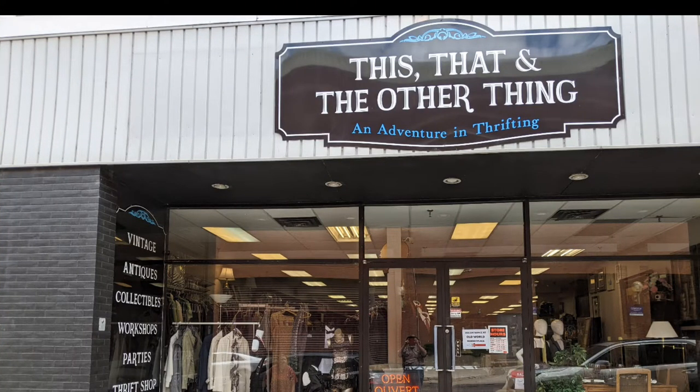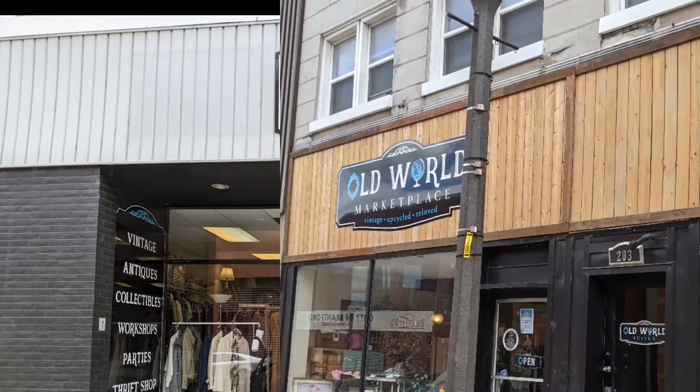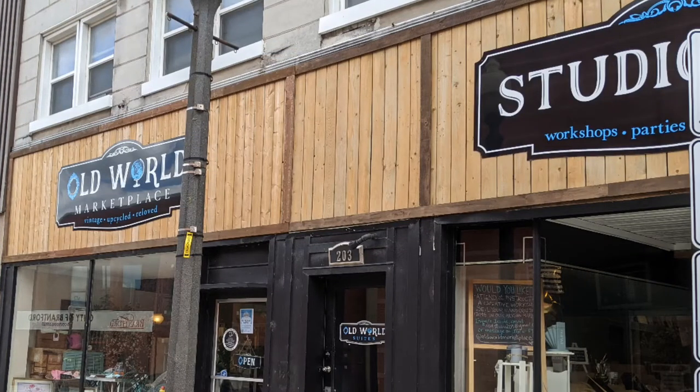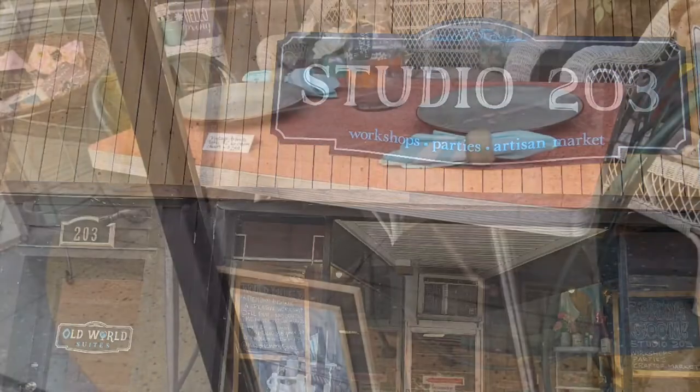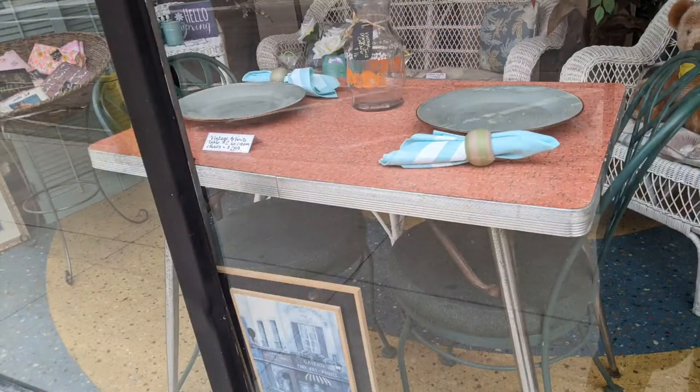Hi, and welcome to another tour by Hawaiian Shirt Papa. This is a conglomerate store. This, that and the other thing is the thrift store. They have the Old World Marketplace, and Studio 203 is the other part where they actually do painting and redoing of objects.